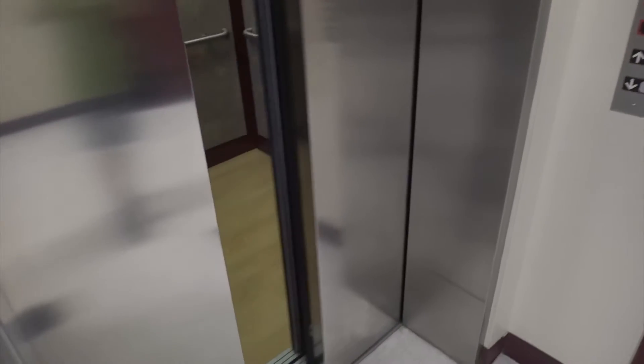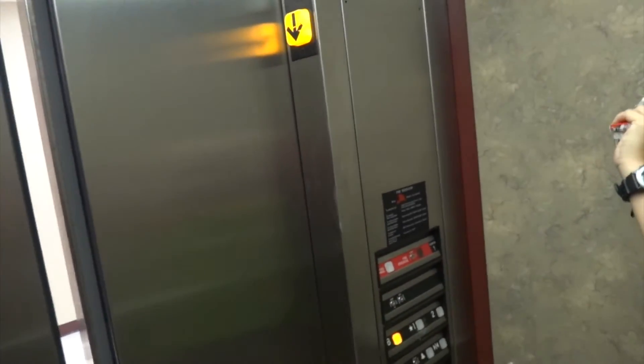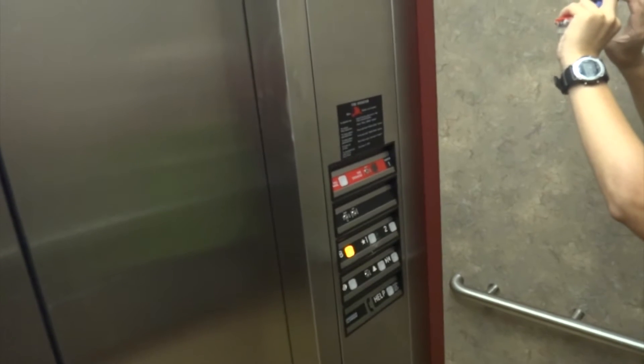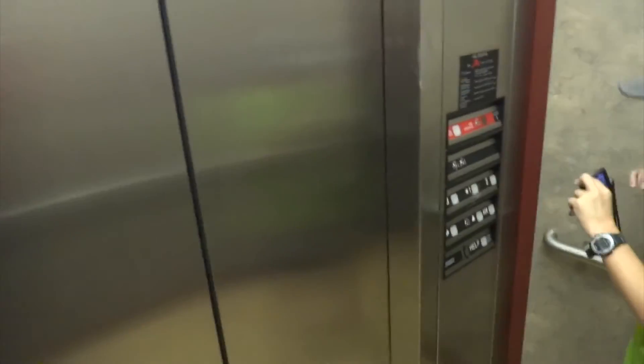Hi. It looks like it's going to be a Thyssenkrupp — oh, it's going to pass. Take the stairs. Don't let the machines win. Take the stairs. Come on, giddy up. Going down. It says TK, but I think this is actually a Dover. It's got a Thyssenkrupp phone, it looks like it has a Thyssenkrupp kind of font. It's a Thyssenkrupp badge on it. I can hear the hydraulics. Barely. I didn't even feel it — plunk.